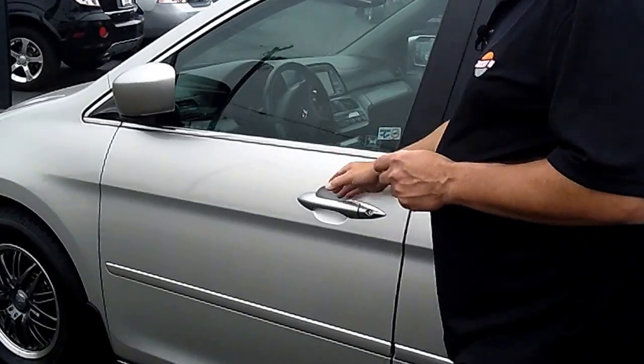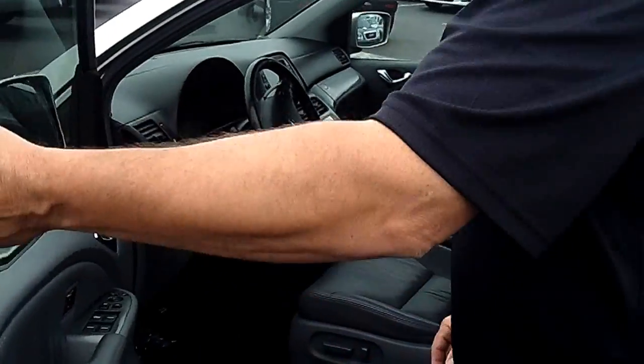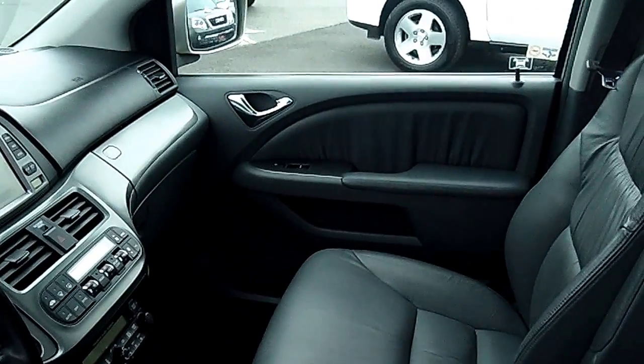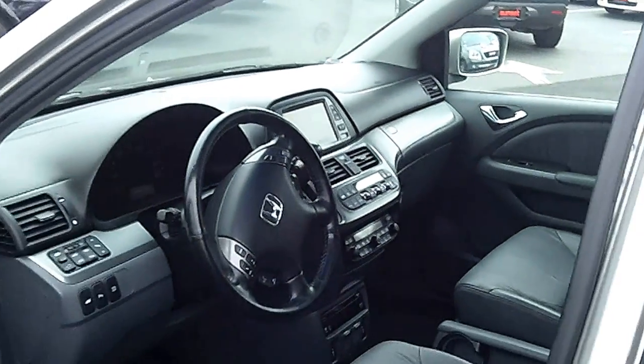If you're shopping at a store that doesn't provide you a no-cost lifetime powertrain warranty, you're shopping at the wrong store. Now look how clean this is inside.